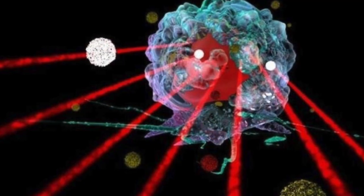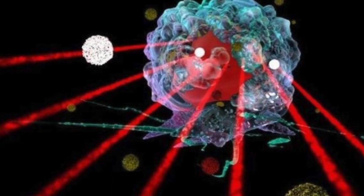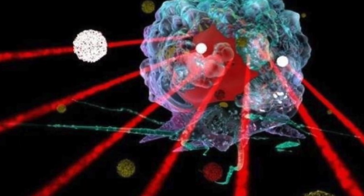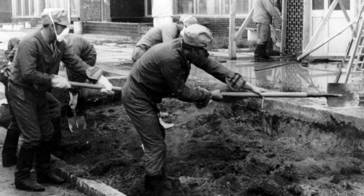The radiation damages human cells in a very peculiar way, knocking out atoms and molecules, so death from it comes rather slowly. Up to a point, treatment helps, but when the dose is too high — as in close contact with the Elephant Foot — the human body simply can't handle it.